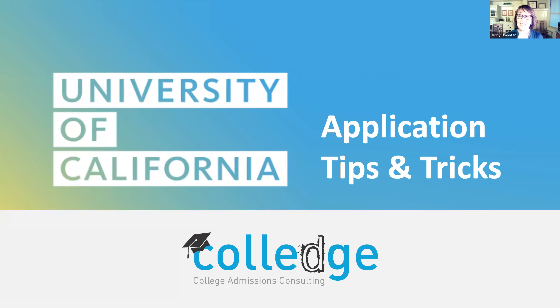We will walk you through each section of the entire application and help you make the most of your time. A couple of housekeeping notes before we get started: this session is being recorded and we will send the recording out to all of you. So we encourage you to be present and not worry about madly scribbling down notes. Our goal is to reach as many people and members of the community as possible with the information they need.